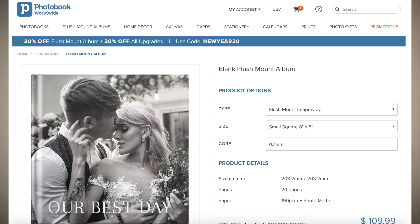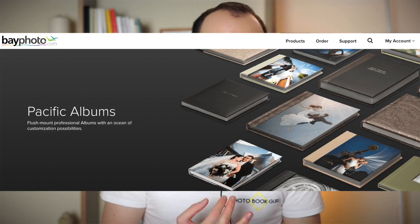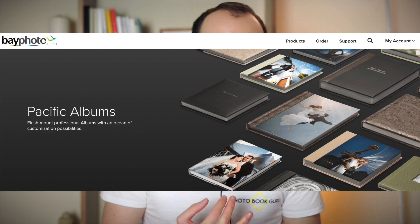There are a few other companies I didn't talk about that you might question. In this video, I only wanted to include companies I have tried and tested. Some other options you might want to look into are: Loxley Color albums in the UK, Shutterfly's flush mount album, Photobook Worldwide or Photobook America's flush mount album, Memento Pro, and Bay Photo's Pacific albums. I haven't had these books in my hands, but I read the technical descriptions and they all seem to be pretty decent.